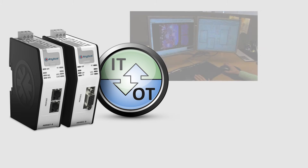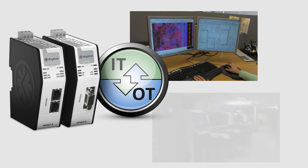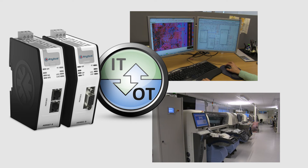On the software side you don't need to know what PLC you're communicating with, and on the PLC side you can be sure that you are in control of what the other side reads and writes to your system.